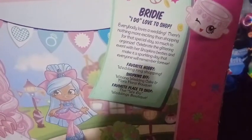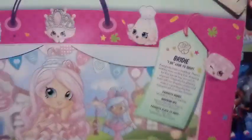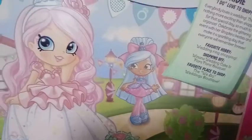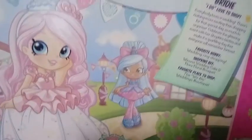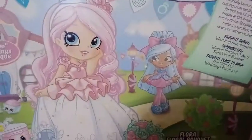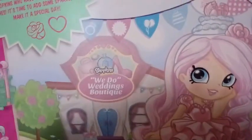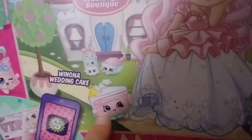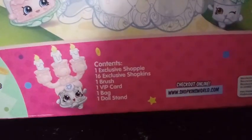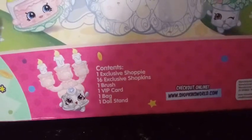Her favorite place to shop is the We Do Wedding Boutique. In the background of the box art there's Jacinta, who was one of the first budget line Shoppies, I believe. We have the We Do Wedding Boutique back there, a whole bunch of Shopkins just hanging out. There's Wyonna Wedding Cake and Flora Floral Bouquet right here. The box contents say: one Shoppy, 16 exclusive Shopkins, one brush, one VIP card, one bag, and one doll stand.